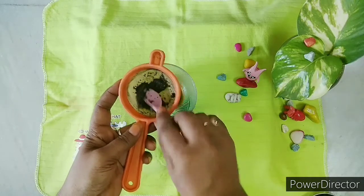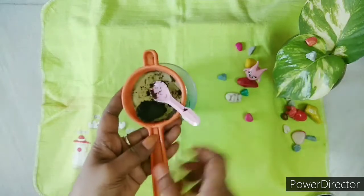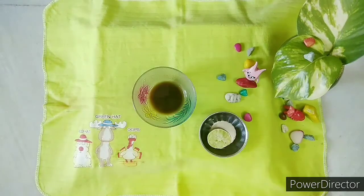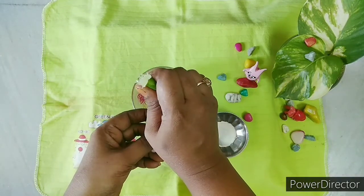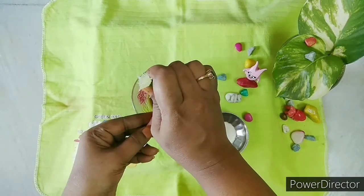Pudina contains vitamin C which will improve blood circulation, help fade out dark circles, and reduce wrinkles and fine lines. We will also add 2 teaspoons of lemon juice. Lemon has citric acid, vitamin C, and bleaching properties which are very helpful for the skin and reducing fine lines.